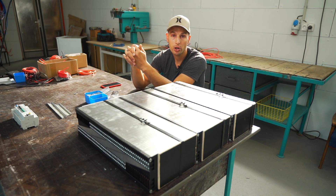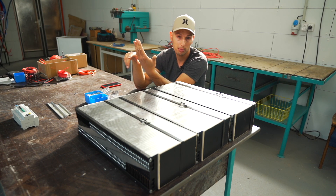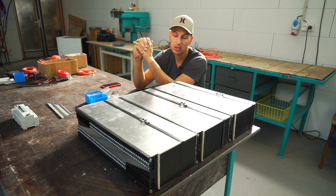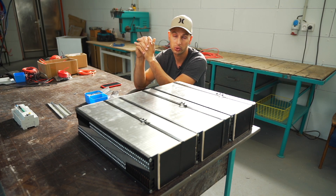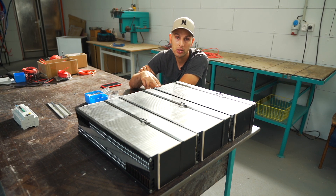I don't need any smart charger or anything extra — I just connect through my phone to the Bluetooth BMS and see all the stats, settings, capacity, and voltage. And these cells don't burn, by the way — they're pretty safe cells, so in case of an accident we're going to be fine.